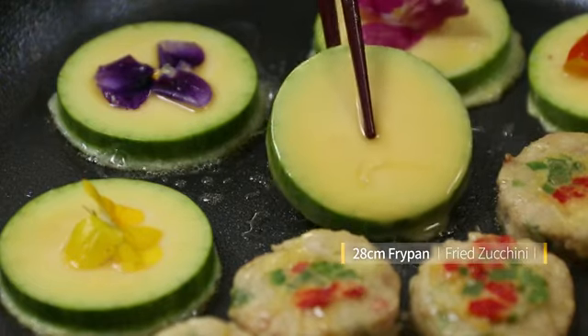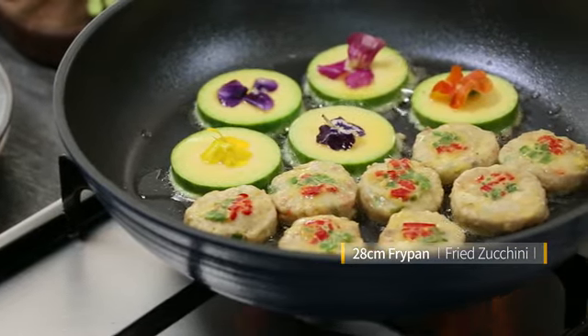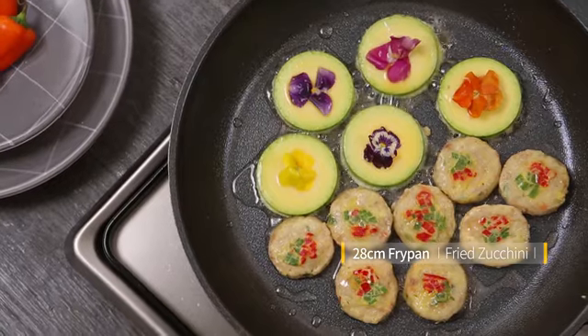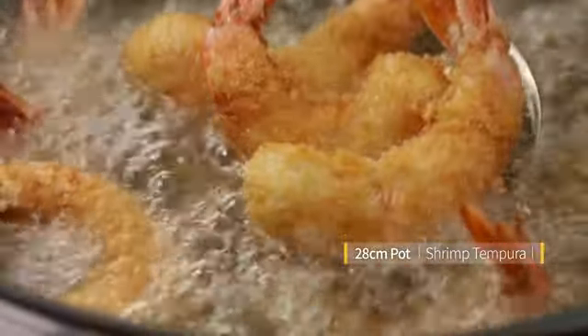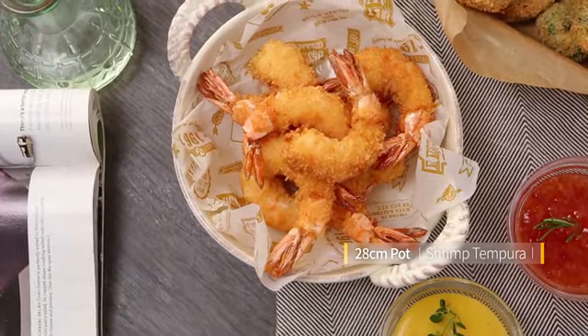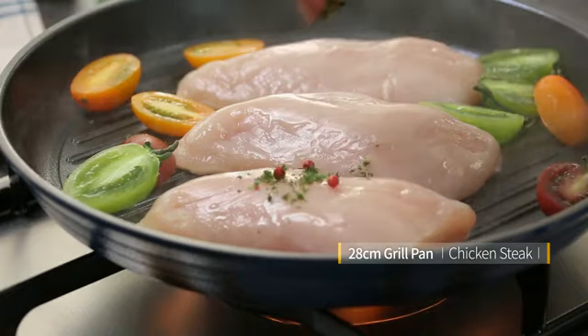So once again, the total value of our package is 7,990 pesos. But here at O Shopping, you get this complete set for only 3,995 pesos. You can also avail of our three easy payments of only 1,332 pesos per month at 0% interest. So get yourselves an Ilo Titanium cookware set — pick up your phones and dial the number that is on your screen.